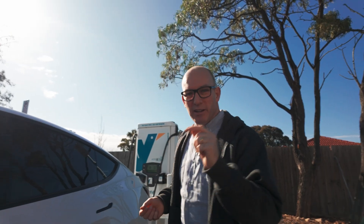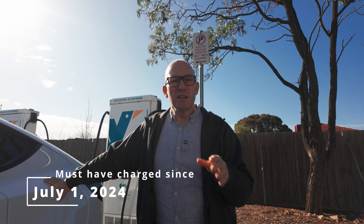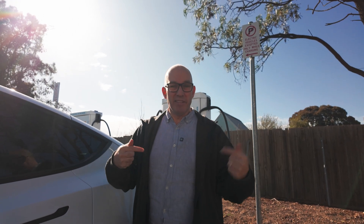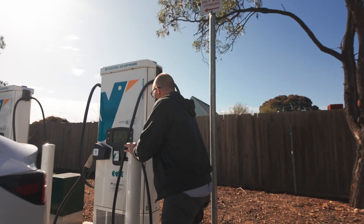First, we actually need to charge this car a few times because I haven't charged it with EV. They need me to actually plug in so they know what this car is and associate it with my account. And then after that, okay, they've got the details they need. Next time I plug it in, it will just start charging. I don't need to do any app, I don't need to do any RFID, and I bloody cannot wait. So let's do this, let's get charging, let's plug in.